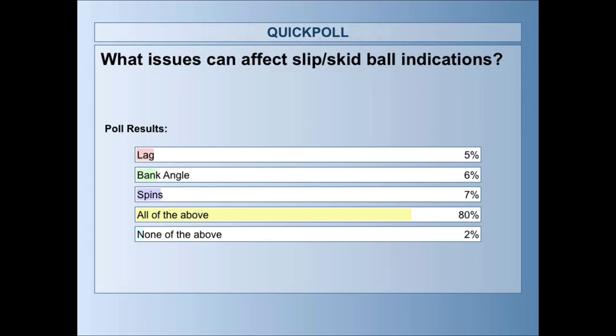80% chose 'all of the above' as the factors affecting slip-skid ball indications — which is correct.